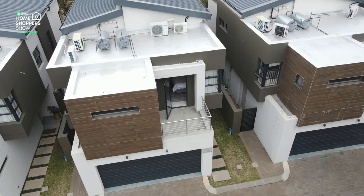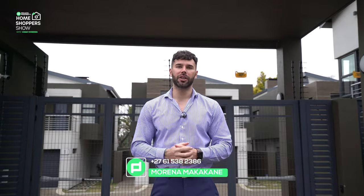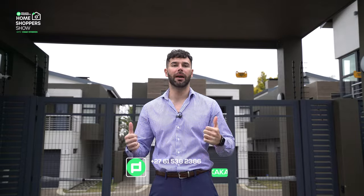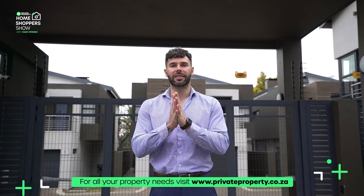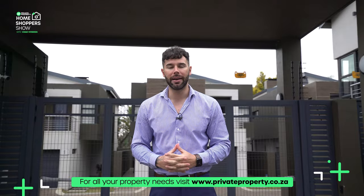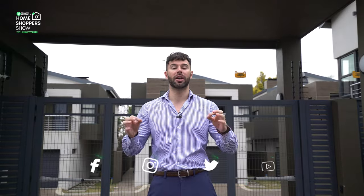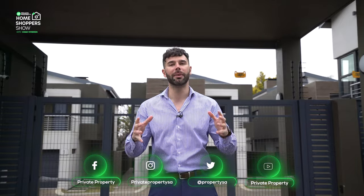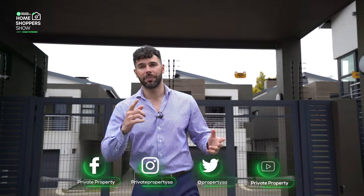There we have it — a R34,000 cluster right here in the heart of Morningside, a beautiful home that many of you might want to call your next home. If that's you, contact Future Dev — all the details are on screen right now. Schedule an appointment, schedule a viewing, and speak to them about how you can become a resident right here in Morningside. From myself, Chad, and the team at Private Property, thank you so much — and we'll see you next time, right here touring another incredible home inside South Africa. Thank you and goodbye.